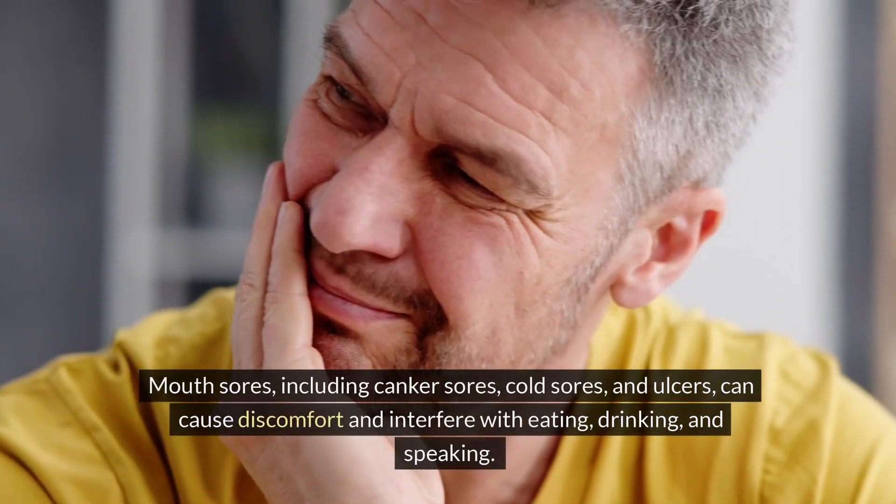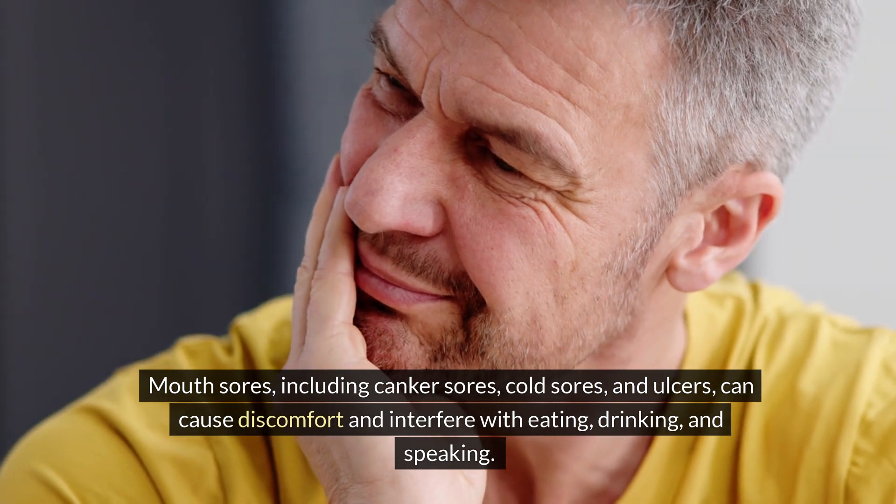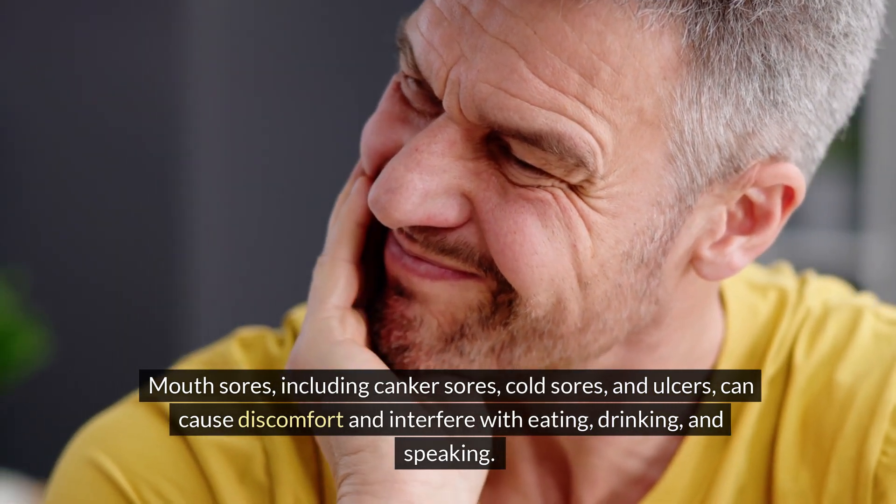Mouth sores, including canker sores, cold sores, and ulcers can cause discomfort and interfere with eating, drinking, and speaking.